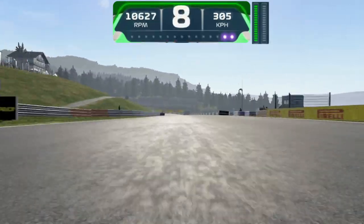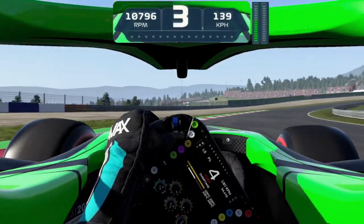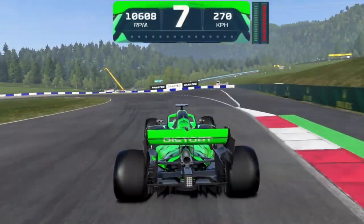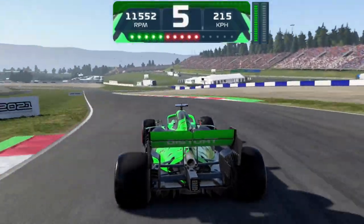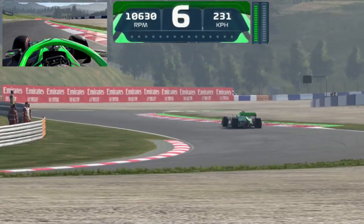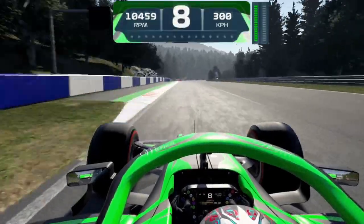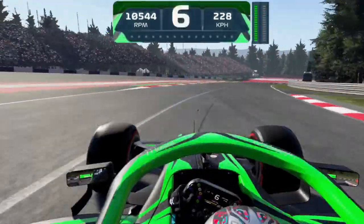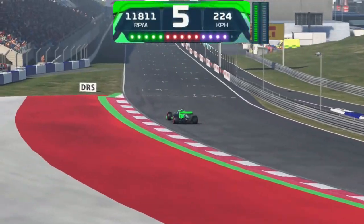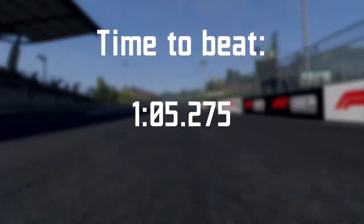Now heading through the second DRS straight into the heavy braking zone of turn 4, keeping it pretty clean and using the full width of the track. Into turn 6, which is my worst corner — I thankfully take it pretty cleanly. Now into turns 7 and 8, keeping it pretty clean. Into turn 9, getting close to the curbs, slightly missing the apex, but thankfully that shouldn't have too big of an effect. As we come through the final corner, DRS on and across the finish line. We finish with a 1 minute 5.27.